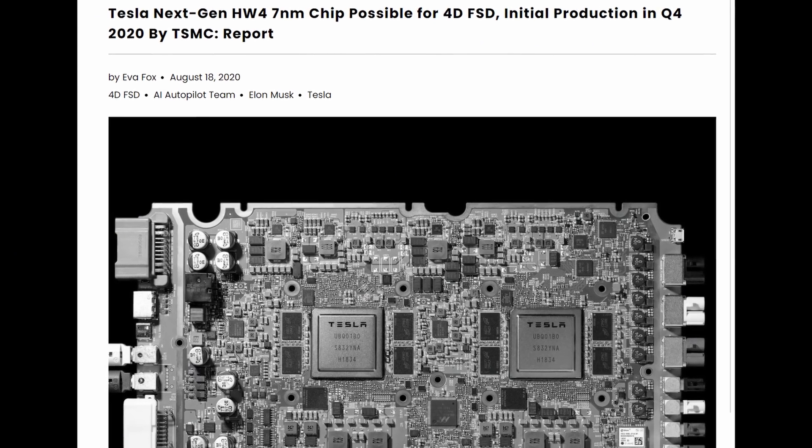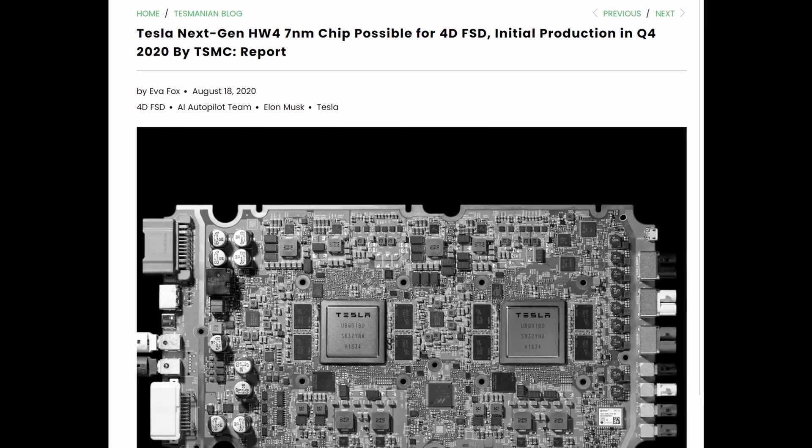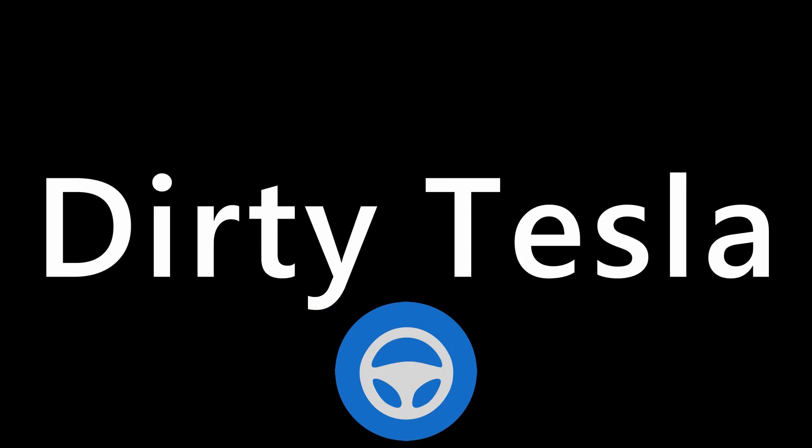Hardware 4 came up really briefly at Autonomy Day — somebody just mentioned it was for safety and we haven't heard anything about it since. Now some new rumors out of China show that Tesla may be working with TSMC to make their next chip a seven nanometer fabrication that might actually be Hardware 4. The initial production is going to be at the end of this year, just a small batch — looks like a trial run — with a larger mass production run coming at the end of 2021.